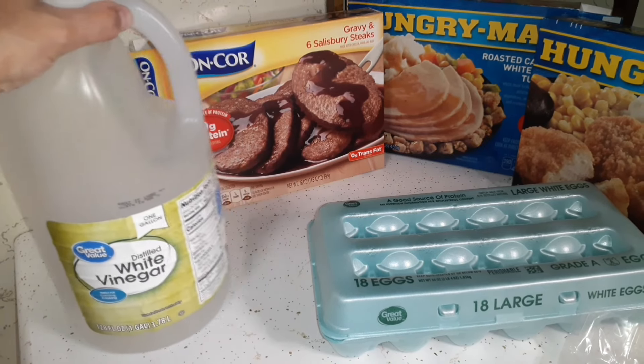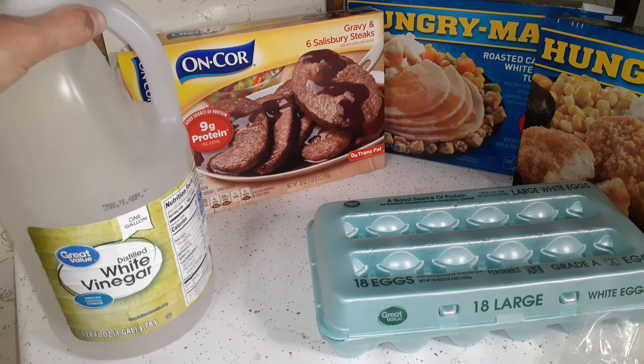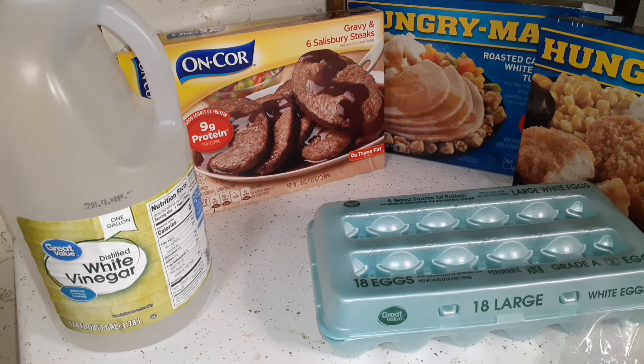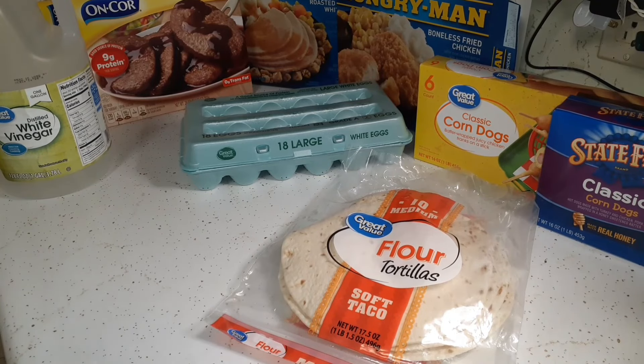We're almost out of vinegar, so I picked up a gallon. We don't use it too often, but I use it in things like broccoli salad and for odors. I also picked up some items at Kroger or Pick-and-Save like avocados and bacon, and I'll put pictures of those on screen. That's the end of this section — one last non-food items section to go.